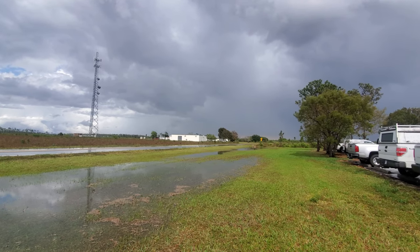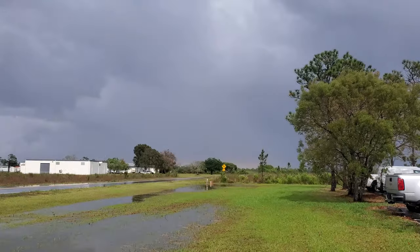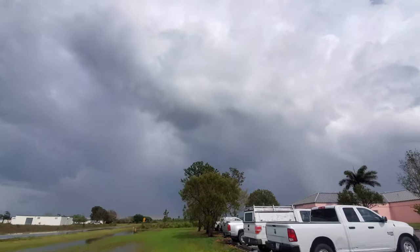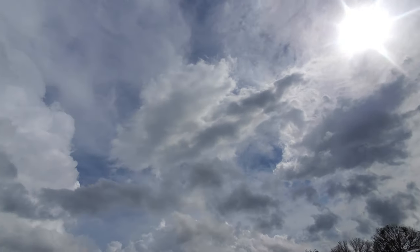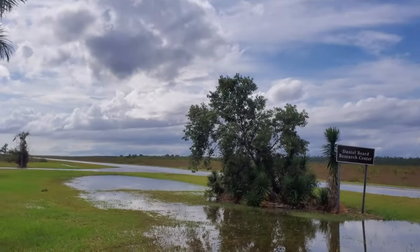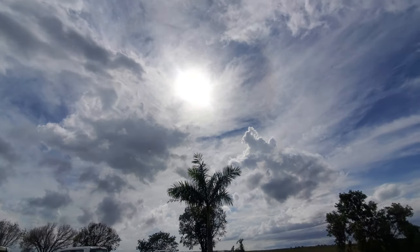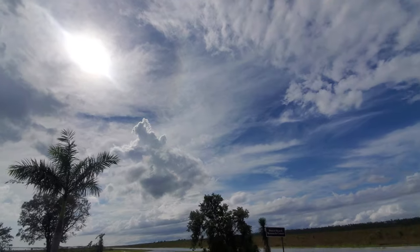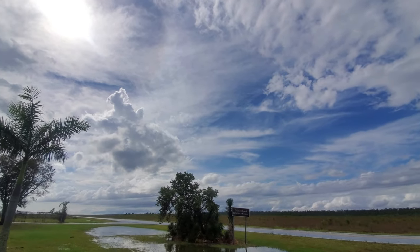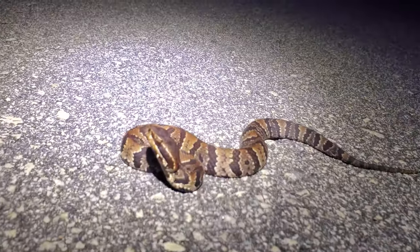I just wanted to show you all something really cool weather-wise. To the east it looks like it's storming, but where we are it's actually nice and sunny. To the west it also looks like it's storming, so we're getting some really interesting weather here. It's making for some really good cruising conditions for snakes and stuff, so we'll see how this plays out.